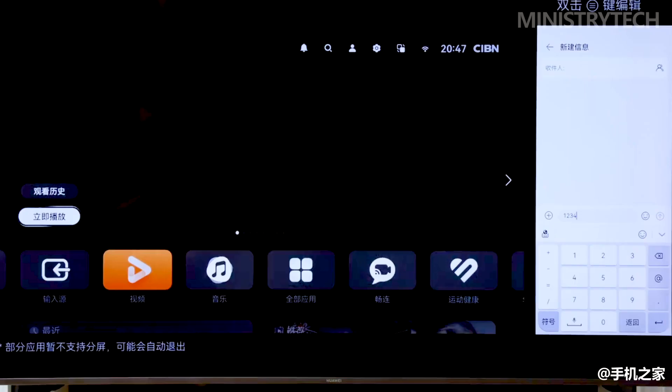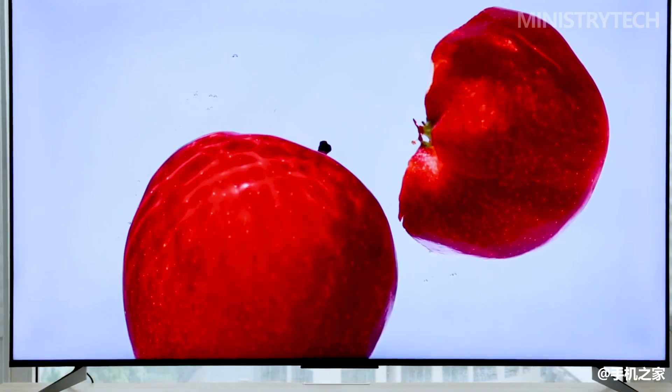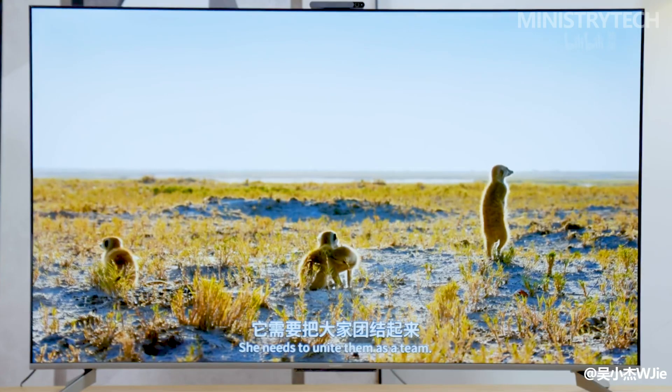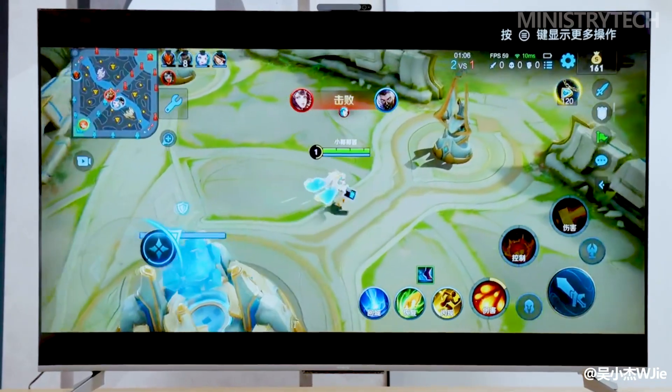Additionally, the Huawei Vision Smart Screen 3 provides consumers with a respectable and useful screen projection capability. The Huawei phone can function as the smart screen's remote control with just a touch, and the contents of the phone can also be transferred from its small screen to the smart screen's larger one.